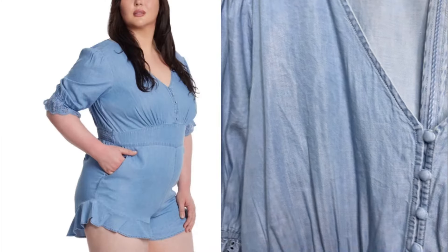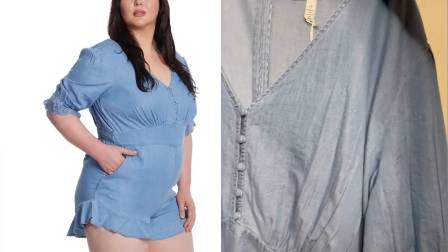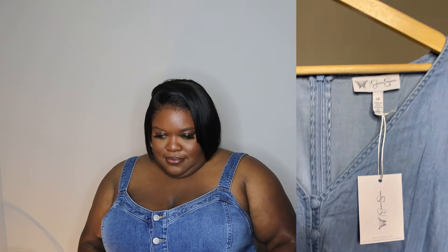Next up is a denim romper. I was so excited when I saw it on the website — I love a one-and-done, whether it's a set or a one-piece. I was pretty sure it was chambray denim, which is a lightweight denim, and I confirmed that. But when I unpacked it and tried it on, it was way too tight — it was hugging my tummy for dear life. I could not come on camera wearing that.